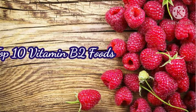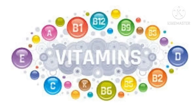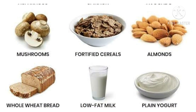Top 10 Vitamin B2 foods: asparagus, spinach, avocado, mushrooms, fortified cereals, almonds, whole wheat bread, low-fat milk, and plain yogurt.